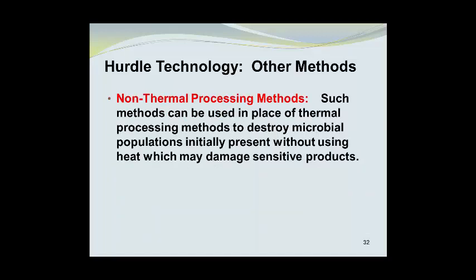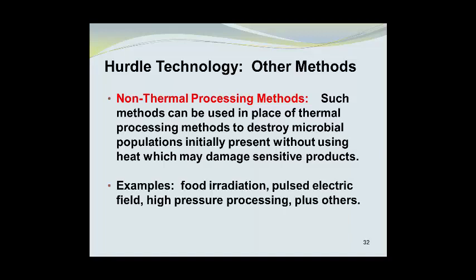Nonthermal processing methods can be used in place of thermal processing to destroy microbial populations initially present without using heat, which may damage sensitive products. Examples of nonthermal processing methods include food irradiation, pulsed electric field applications, high pressure processing, and a number of others.